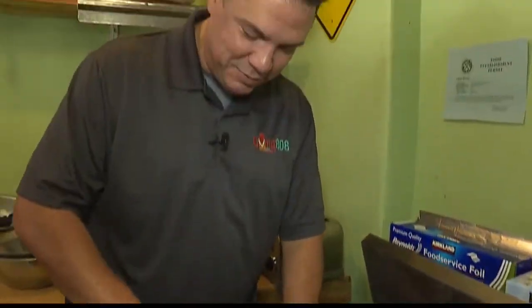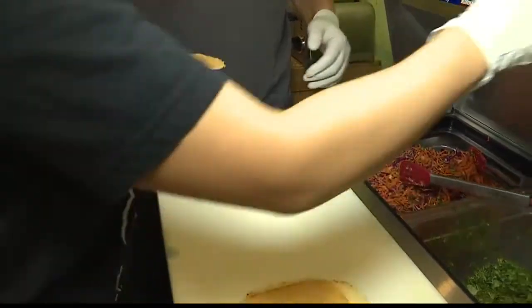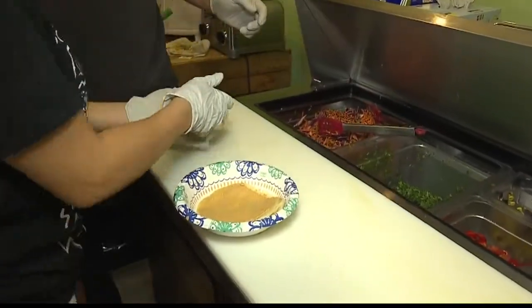Mine does not look as pretty as yours. That's okay, it's all going to the same place. That's not bad — perfect. It's all going to the same spot. My belly.